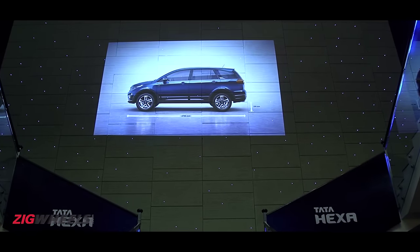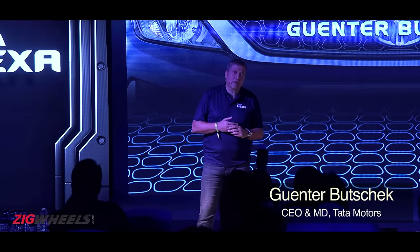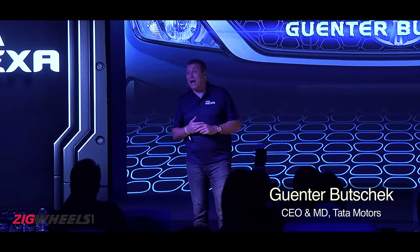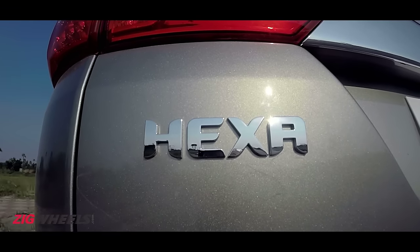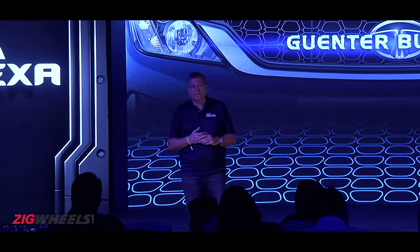Our first view of the Hexa was at the product presentation that evening. According to Tata, the Hexa is just the beginning and their answer to development in this segment — and they are ready for the future with more to come.